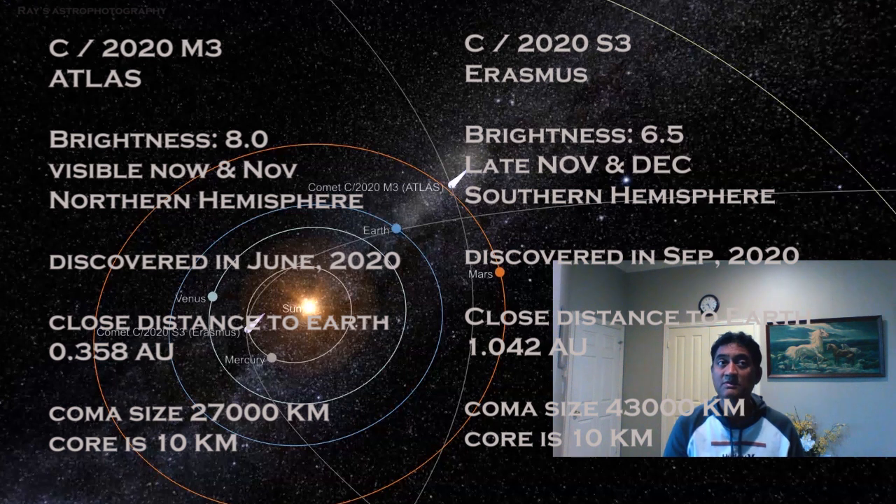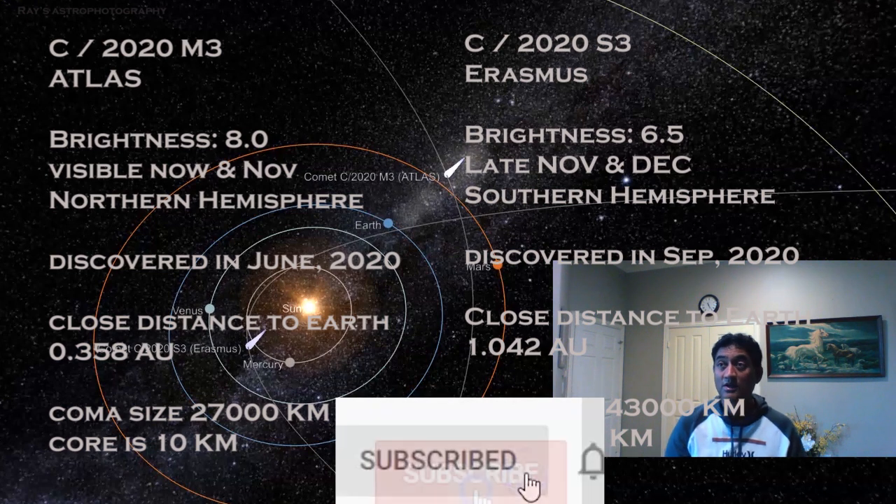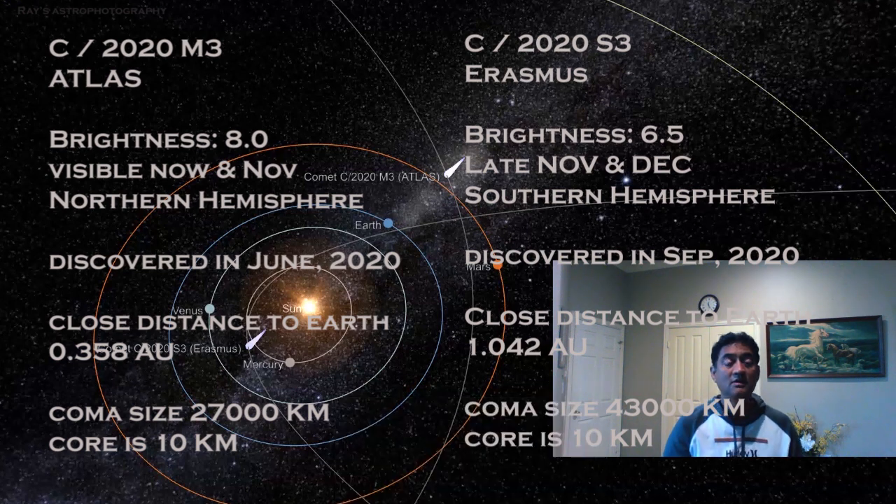It was discovered in September 2020. Its closest distance to Earth is around 1 AU. The coma is actually much bigger than the ATLAS comet — almost double the size — and the core is about the same, around 10 km.